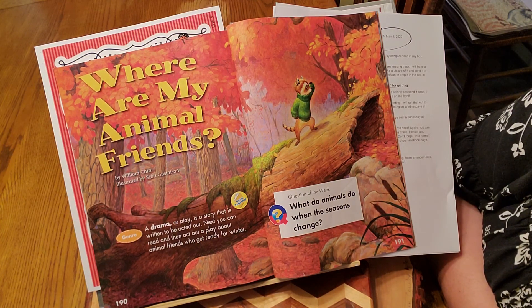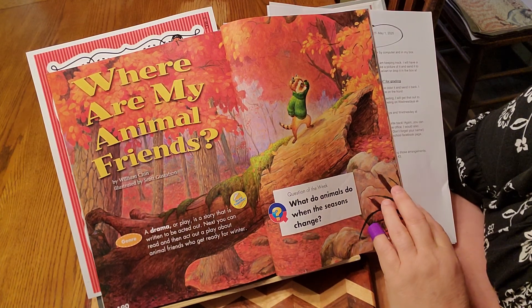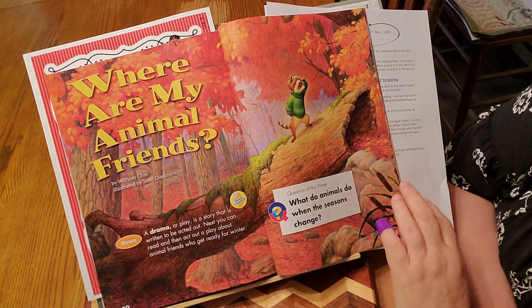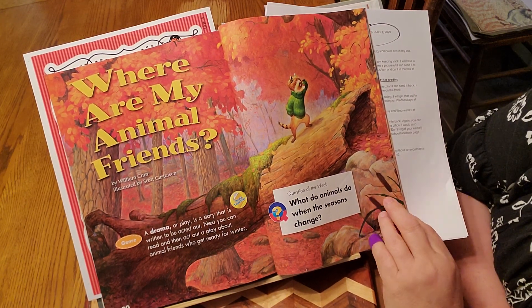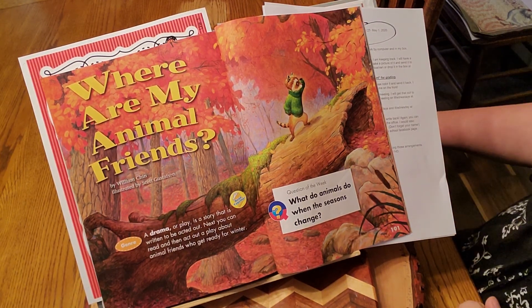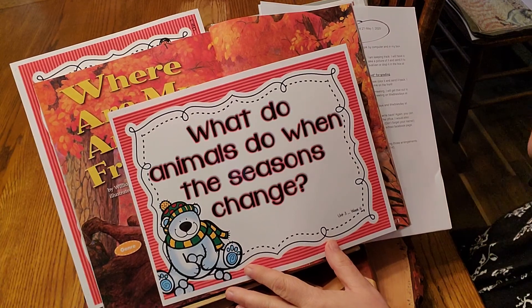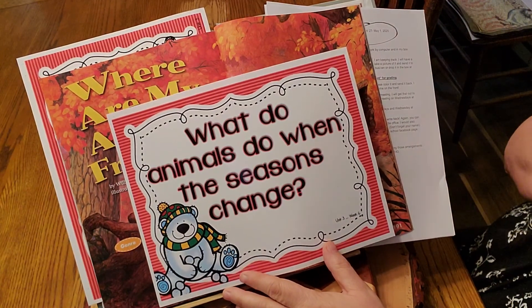If you remember right, you know what season this is — there are two words for this season. I love that word so much that I named my middle daughter's middle name Autumn. Looking back at our amazing words, here's the word autumn. So it's the season fall, and the other word is autumn. The genre is a drama or a play — we love those plays. We've had students like Addie, Oliver, Wilson, and Lily who were going to be in Mary Poppins. So this is a drama or a play that is acted out. What do animals do when the seasons change?